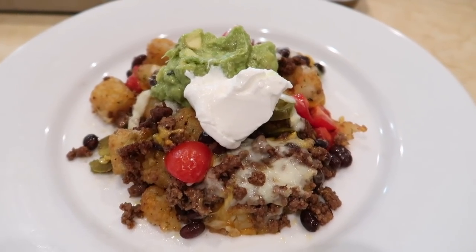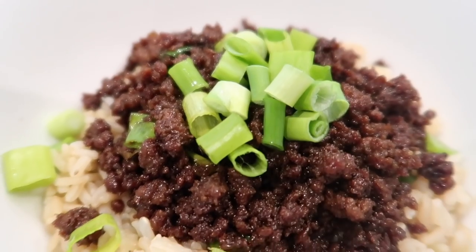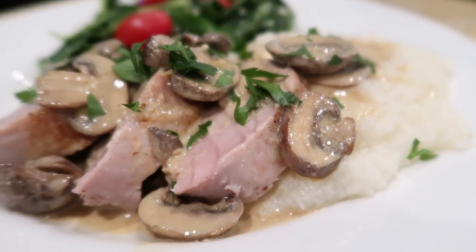Hi everyone, welcome back to Faith and Flower. If you're new here, my name is Robin and today I have six easy and delicious recipes that I recently tried for my family. They were a huge hit, so I'm excited to share them with you here today. Best of all, they are very budget-friendly, so if you, like me, have noticed prices really going up at the grocery store, hopefully these are going to help you out and give you some fresh ideas to switch up your meal planning.